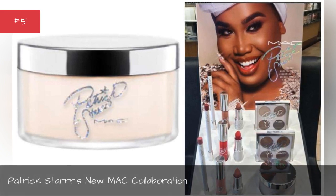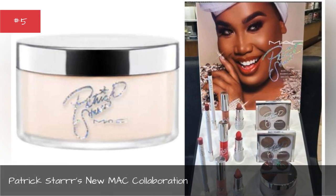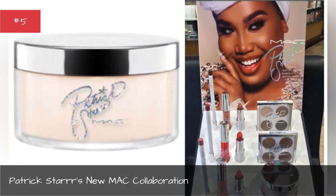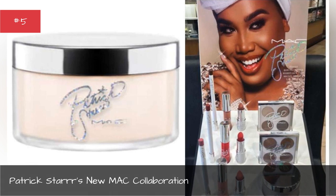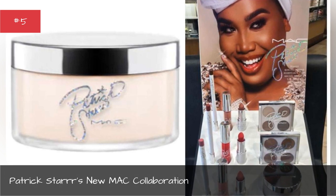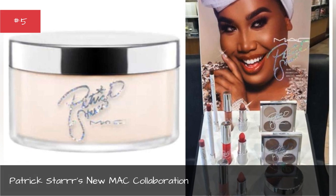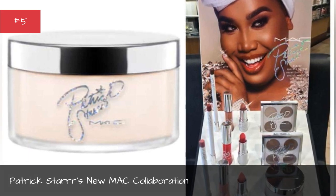Patrick Starrr's New MAC Collaboration. Instagram superstar, YouTube makeup guru, and former MAC employee Patrick Starrr has collaborated with MAC Cosmetics to unleash the makeup line of the season. It features some stellar lipsticks, eyeshadow palettes, and precision lip liners.